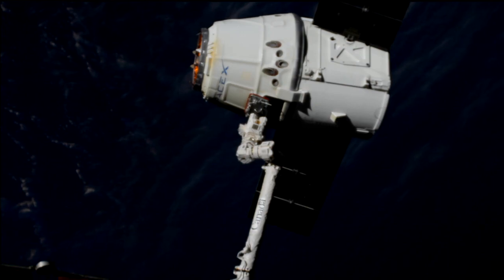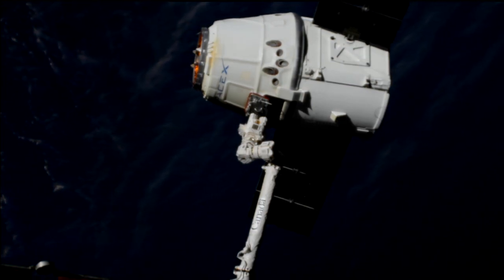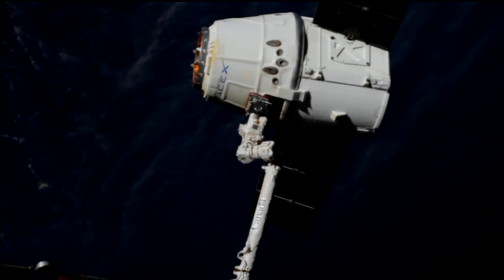The arm continuing to slowly back away. You should start to see the first of several departure burns coming up any moment now.